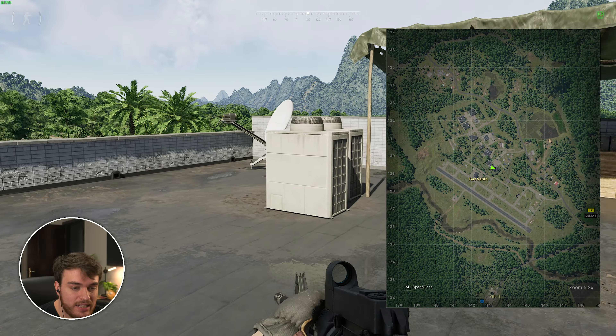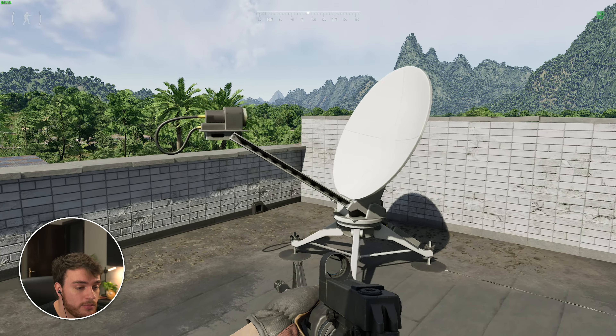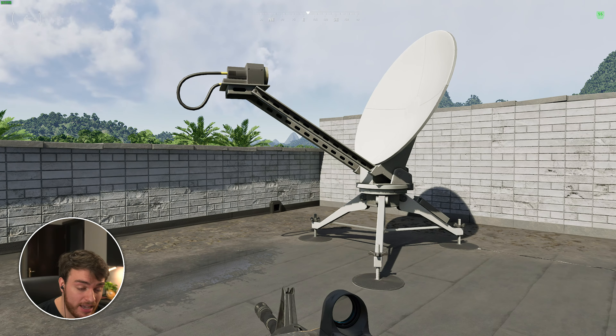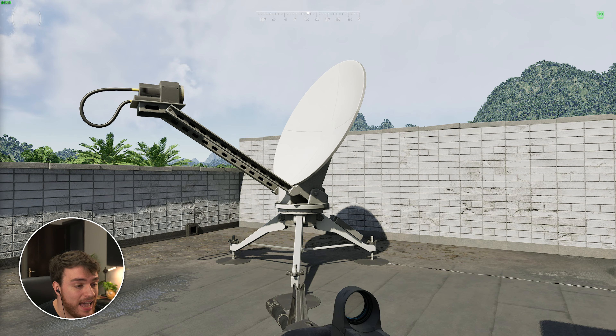Up here we should find the antenna we need to hack. Coming to the eastmost corner of this building on the roof, you'll find the satellite that you need to hit F on. Just like that, you should have the second part of this mission complete — hacking the satellite.